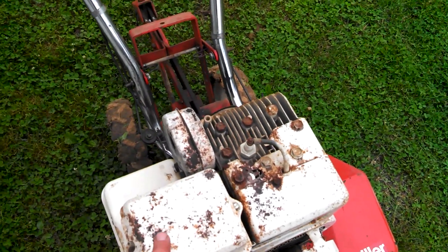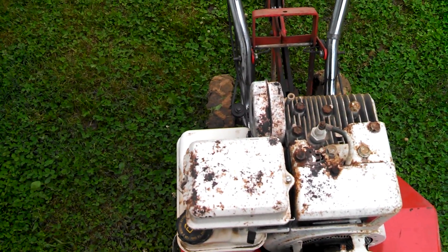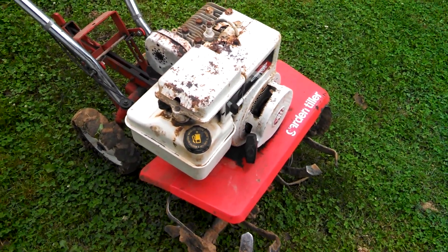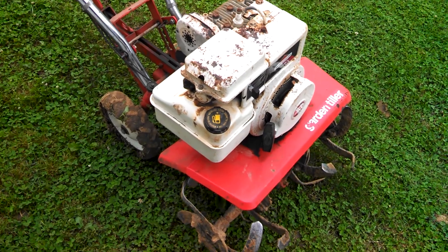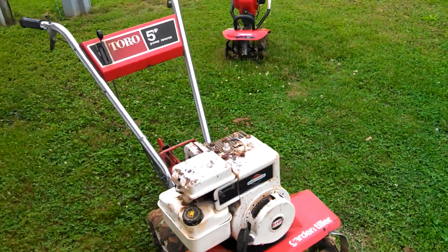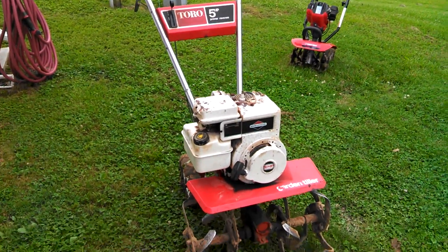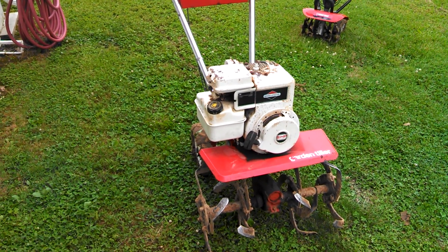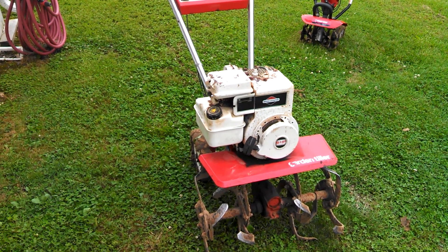This has actually got a paper filter like a Quantum Briggs in it, which is neat — I didn't know they did that in these older tillers. I thought you guys might like to see this, so have a good evening and we'll talk to you later. Bye.